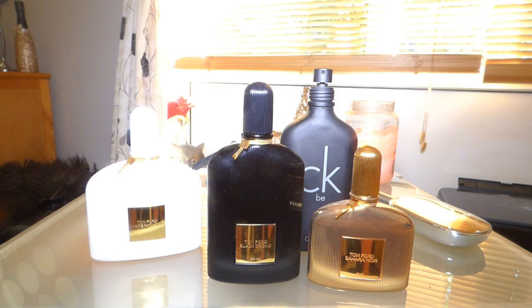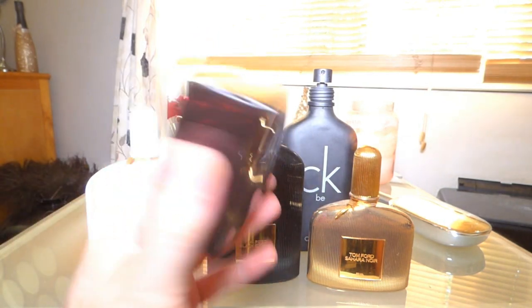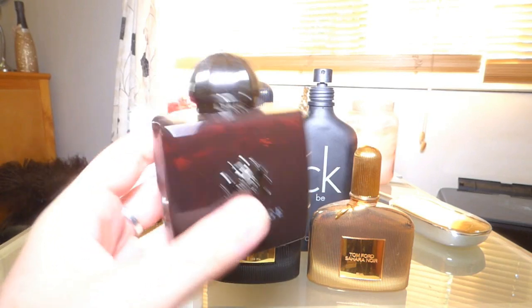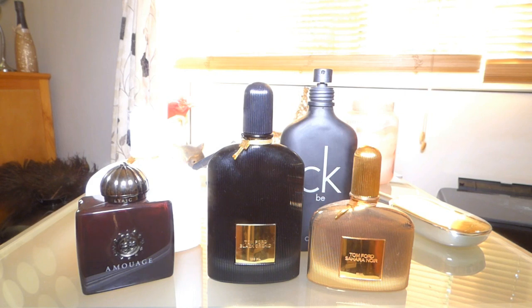The next two are by the house of Amouage. I love Amouage — I can tell I'm going to end up with so many more in my collection. I need to discover a lot more of their fragrances, but so far I've found quite a few that I absolutely love. This one is Lyric — it's a powdery rose fragrance that just smells really high class. It's got a little jewel on the top; I really like it.